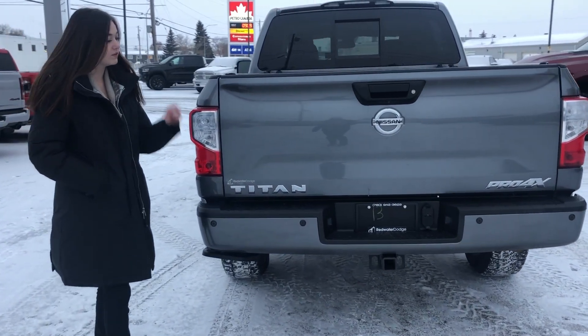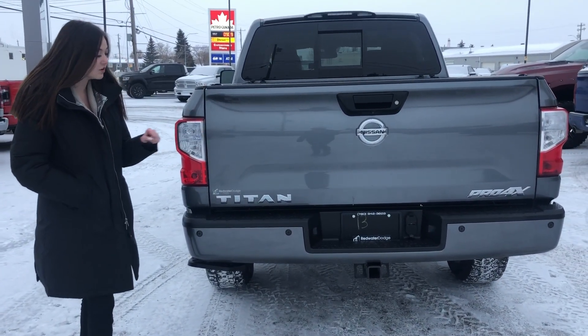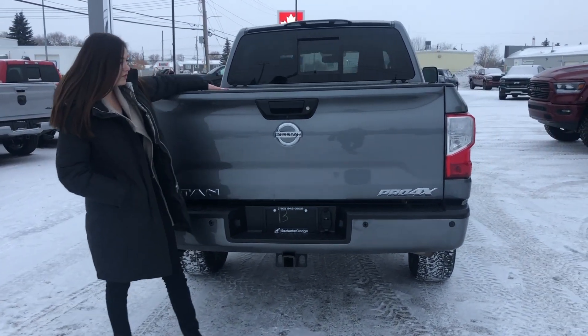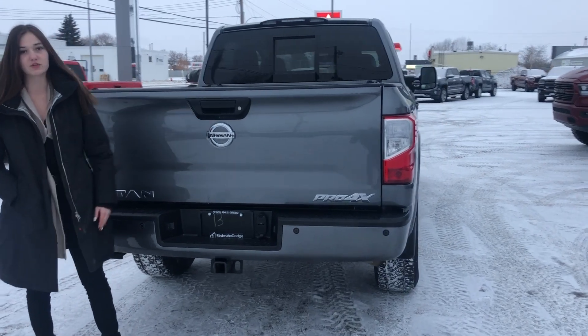You are set up for towing with your 4 and 7 pin wire and your hitch receiver. This one does come with a deployable bed step, as well as a tonneau cover and a backup camera. But now we're going to check out the front.